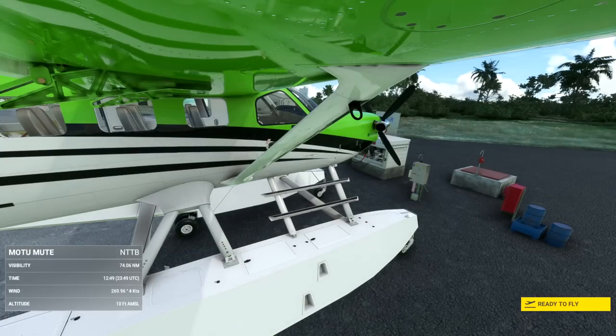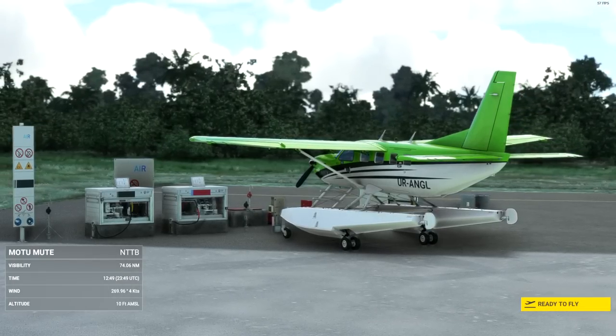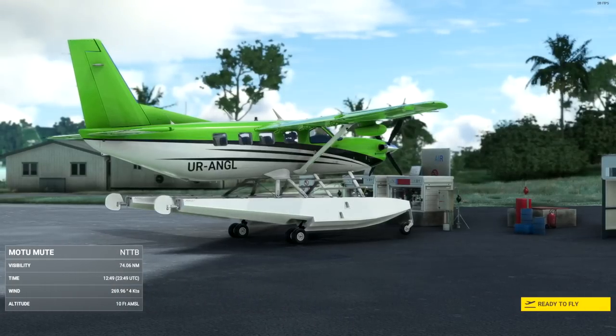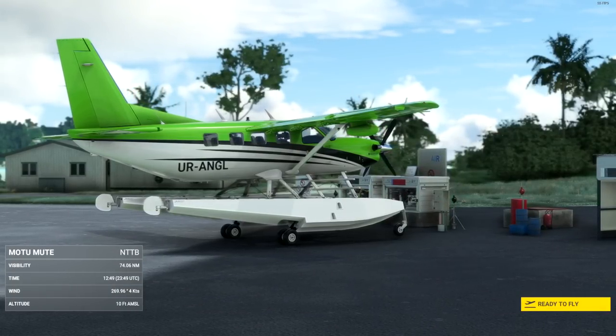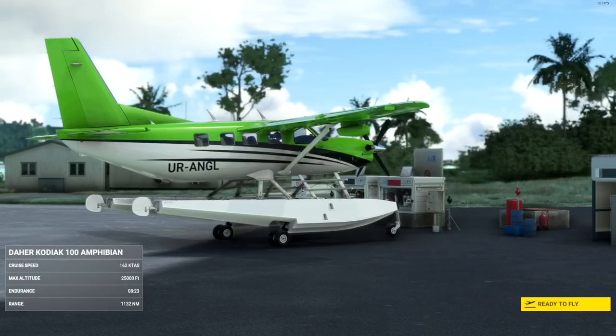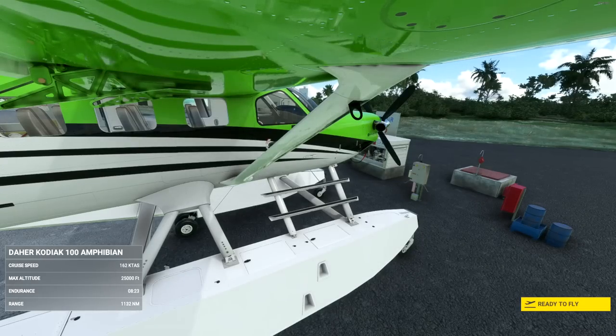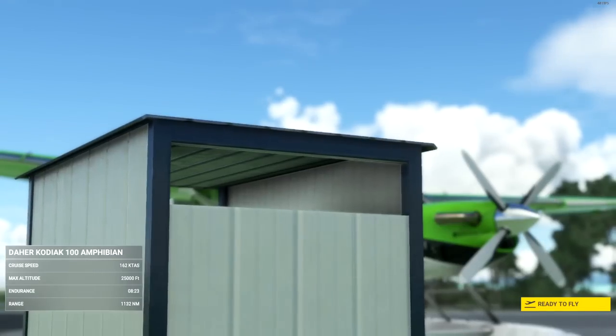So the Kodiak, of course, is from SimWorks Studios. We've already seen the wheeled version — let's call it version 2.0. There is an update for the wheeled version and we'll be seeing that on the channel in the next week or so. But I wanted to show you guys today my favourite of the variants, and kind of one of my favourite variants of aircraft in general: the Amphibian.